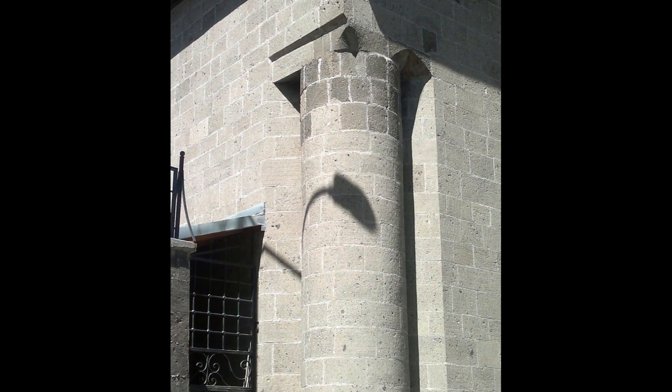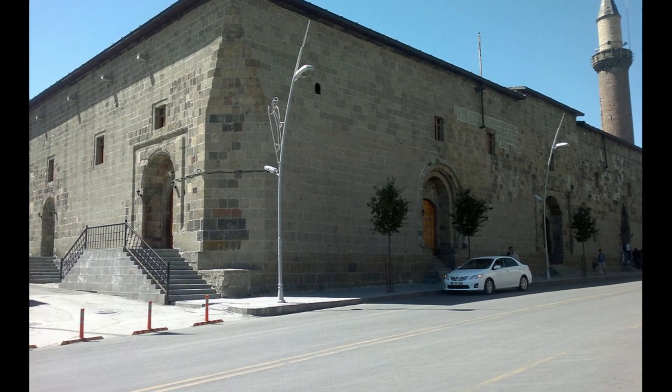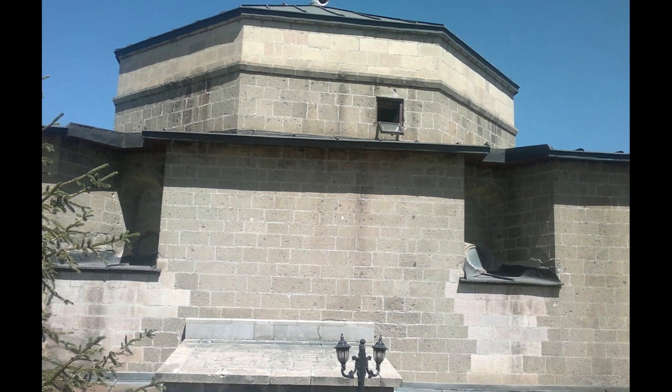Erzurum Ulu Mosque, which has an important place among the works made with its unique features and mastery, was built in 1179 during the time of Melik Nosyuddin Mohamed Bey (1174–1185), one of the Saltukullah.